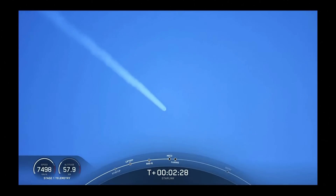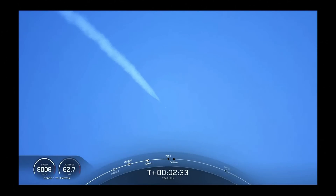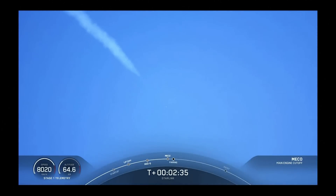Main engine cutoff. Stage separation confirmed.